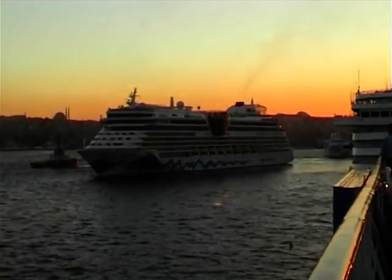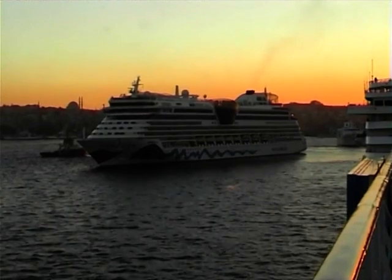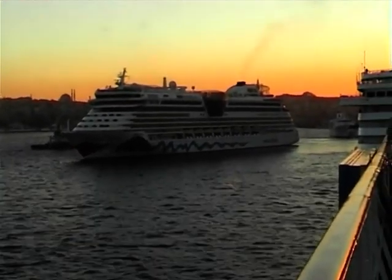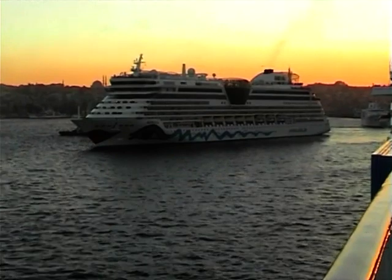Later that evening, with the sun setting in the west, we watched Aida as she sailed on a Black Sea cruise. Or possibly she was heading down the Bosporus into the Mediterranean.